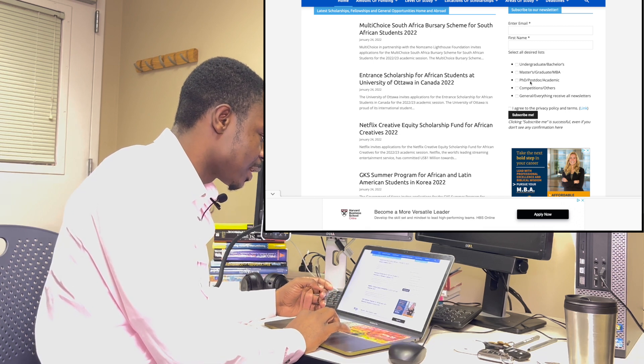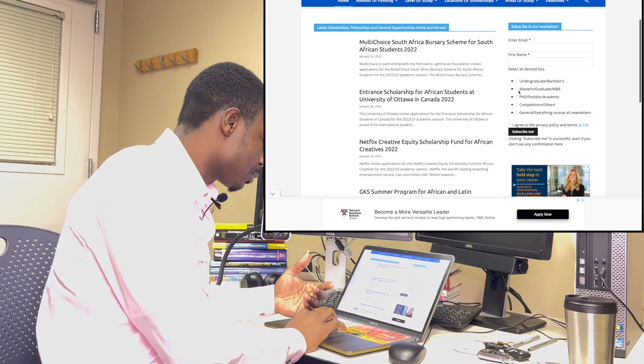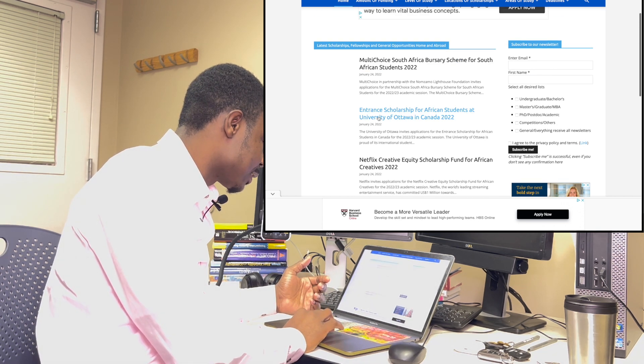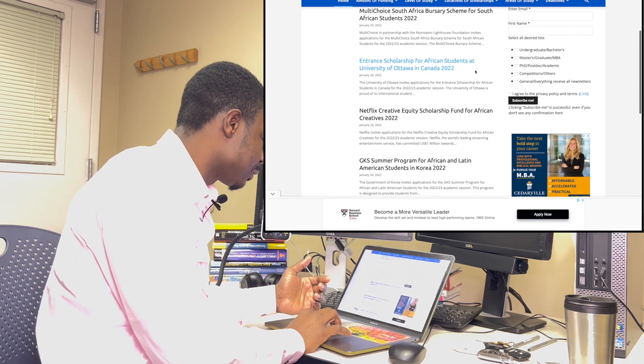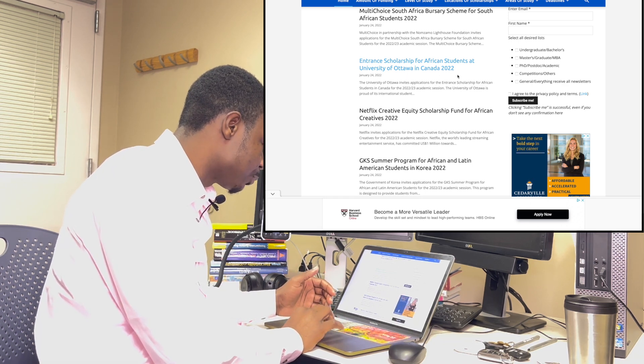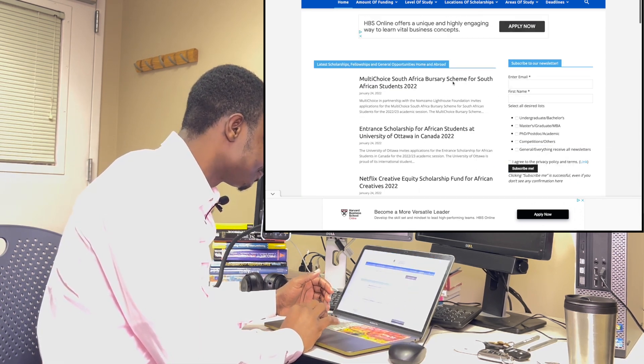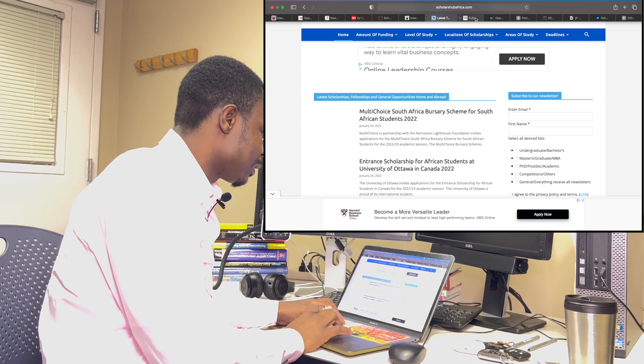There is an Entrance Scholarship for African Students at the University of Ottawa in Canada 2022, and there are a lot more here. Check this one out.